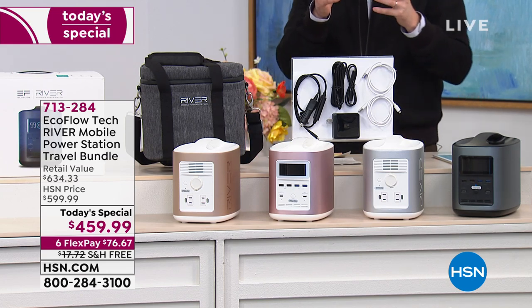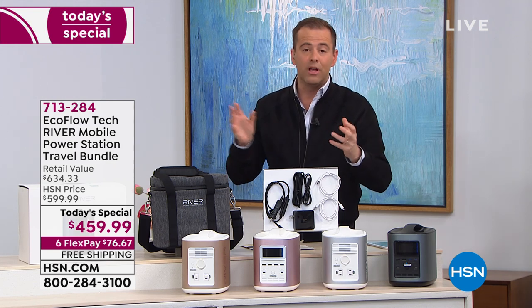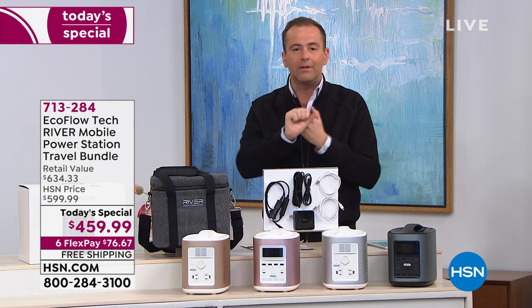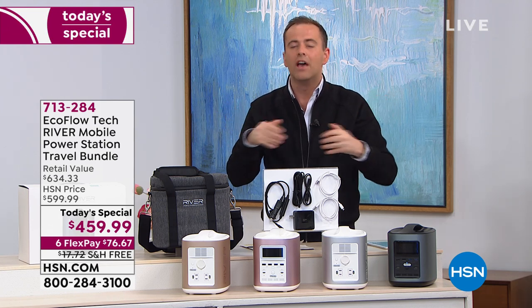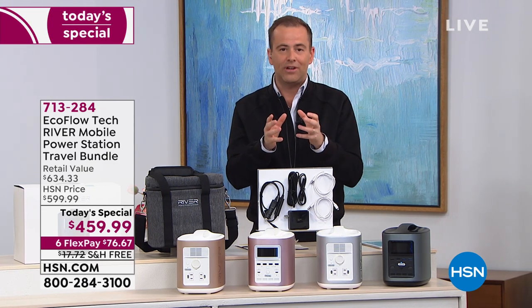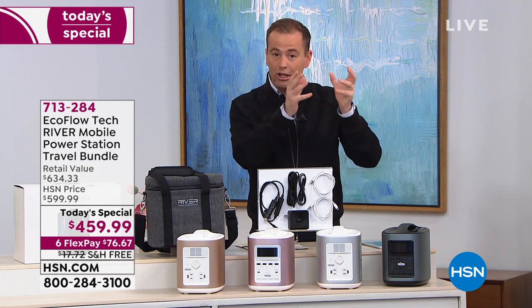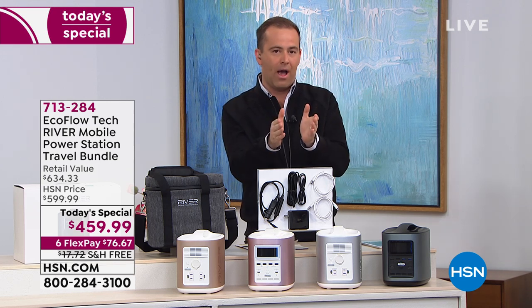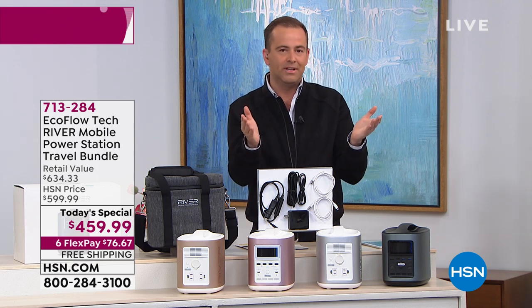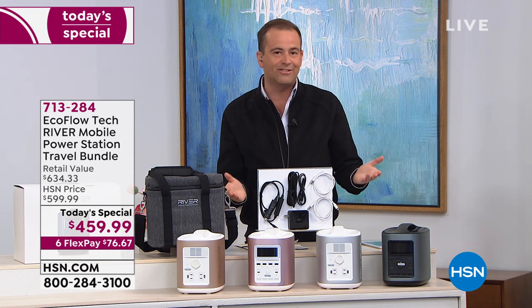I want to quickly tell you about the FlexPay. HSN was the first ever shopping channel to do FlexPay — the best way to pay. We're going to take the lowest price ever and anywhere and split it over six easy payments. That's the lowest price you can find and six payments of $76 and change, plus free shipping and handling.